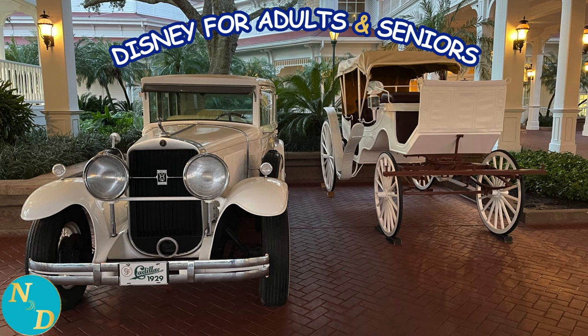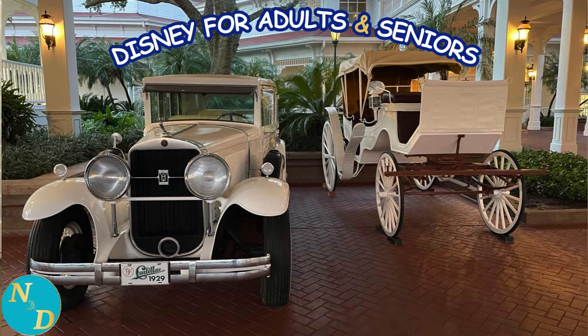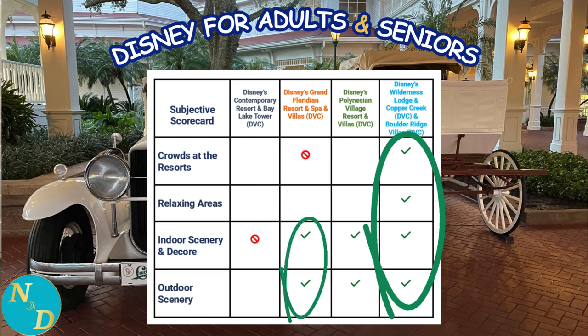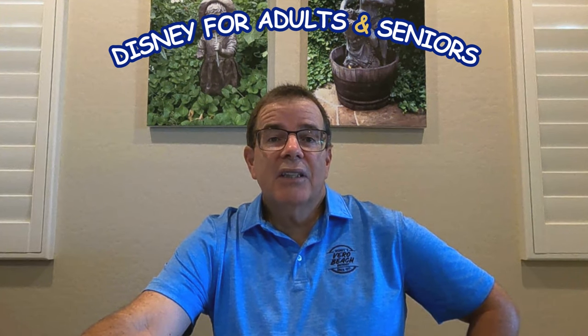Now we see the iconic white vehicles as we approach Disney's Grand Floridian Resort and Spa to begin our condensed Part 3 comparison. This is where we compare these four Magic Kingdom Disney Resorts using subjective factors — items such as how crowded each resort tends to get, the number of relaxing areas, the indoor theming and decor, as well as the outside scenery. Each of these, while more subjective, do impact how relaxing, tranquil, and enjoyable a stay will be for older adults and seniors. As the scorecard indicates, Disney's Wilderness Lodge Resort, Copper Creek and Boulder Ridge Villas was the clear winner, sweeping all four subjective categories. Disney's Grand Floridian and Disney's Polynesian Village Resort tied for second with two green check marks each. Click the link over my left shoulder to review Part 3 in detail.